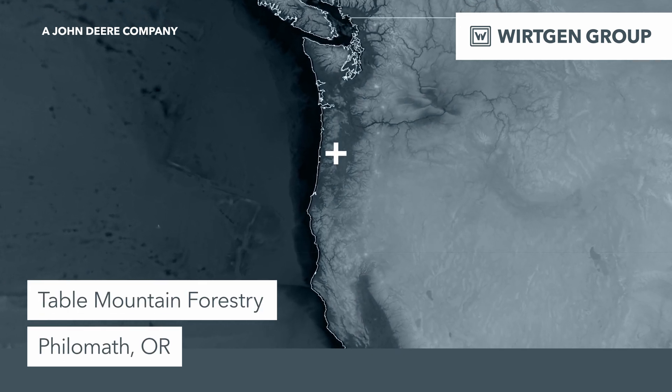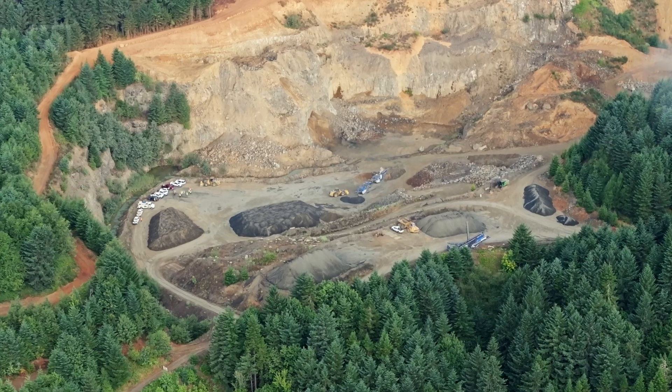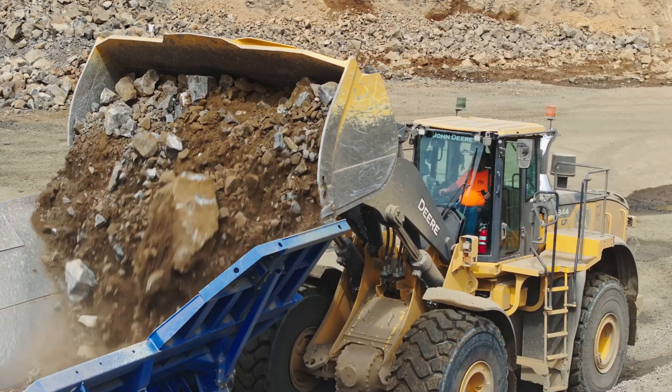This customer is Table Mountain Forestry. We're towards the Oregon coast over here and they had just acquired this rock pit here. This Kleeman product and these John Deere loaders are new to them in the last few months.